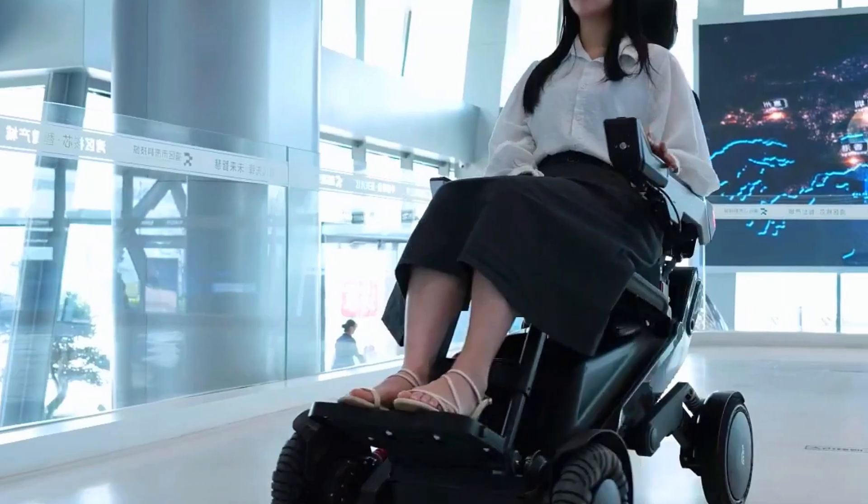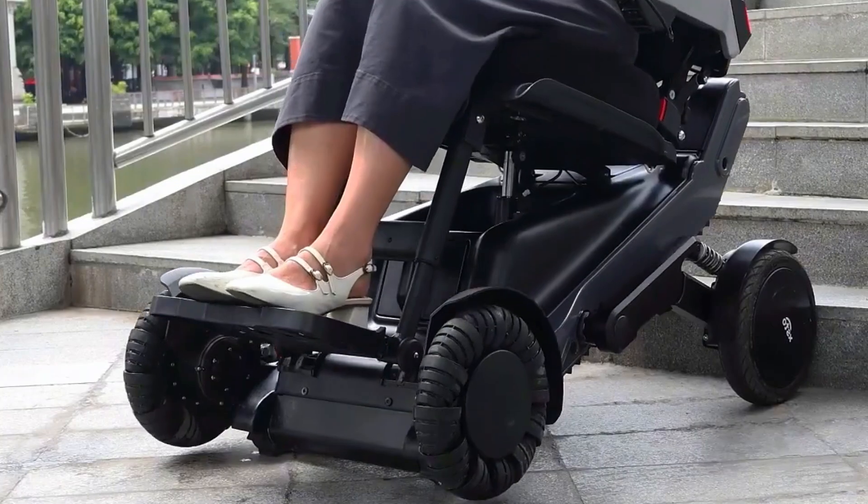And it goes downhill at 35 steps per minute without tipping, shaking, or losing control.